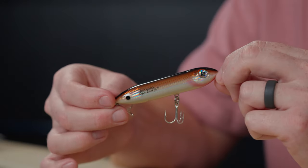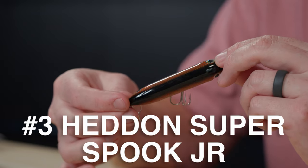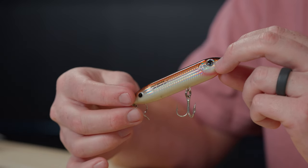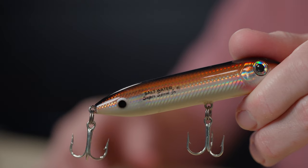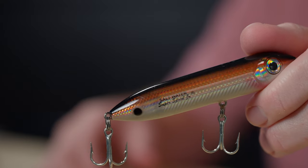Number three is the legendary Heddon Super Spook Junior in the redfish color — though all colors work pretty well. Redfish have their mouth on the lower part of their face, so it's a little hard for them to eat topwater, but that makes for an incredible bite. Sometimes when redfish have their faces deep in the grass, something loud with a rattle will get them to pick their head up. This is also a great trout bait, and snook will easily slam it too. Cast it past the fish and bring it to them.